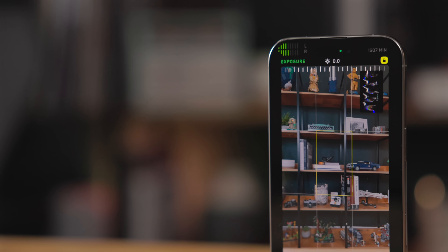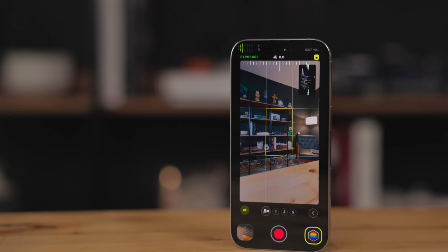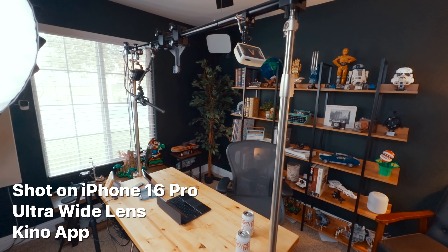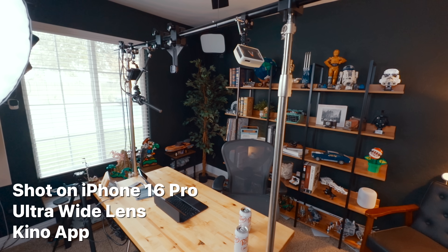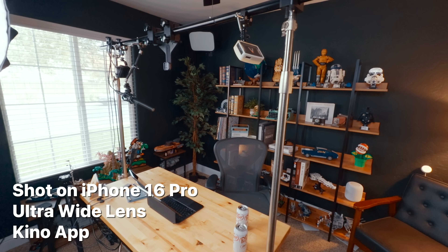I've been recording a lot more video with my iPhone recently because I started a new short series — a behind-the-scenes look at how I work, apps I use, tips and tricks. I've been filming all of that on my iPhone because I love my nice camera, but I don't want to neglect what is clearly the future. I've been using the app Kino instead of the built-in camera app because I can have a built-in color grade with all my footage. I've also been using the ultra-wide lens for wider shots of my office, and I'm really happy with how that footage looks. Big improvement across the board with the ultra-wide lens this year.